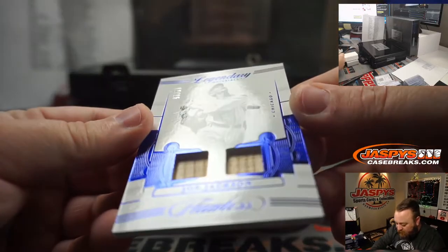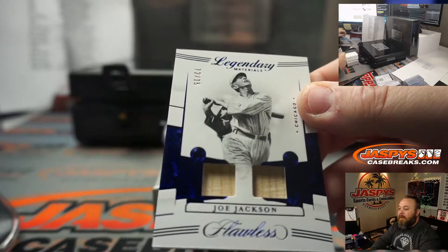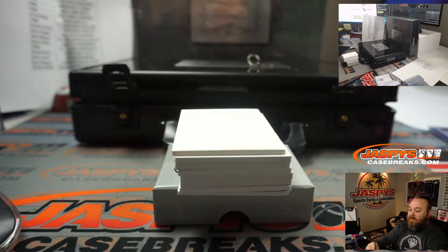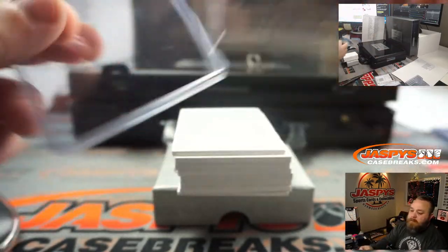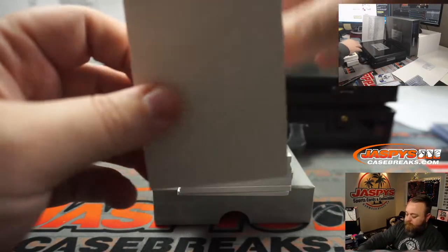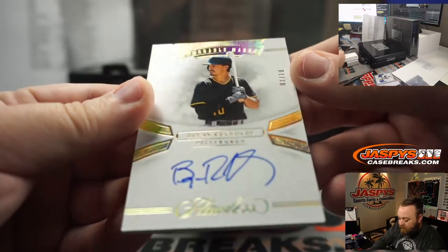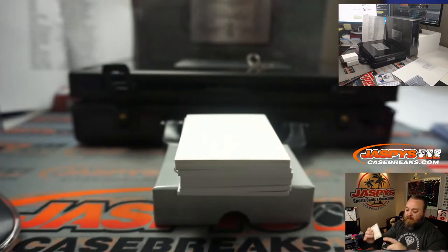Shoeless Joe Jackson, 12 out of 15 — little dual bat relic there. That's going to be for the Southsiders, White Sox — Rory Shogun. He got bunched up with the Black Sox but he didn't do anything wrong. Brian Reynolds, 2 out of 10, Pittsburgh Pirates — Richard Schneider.